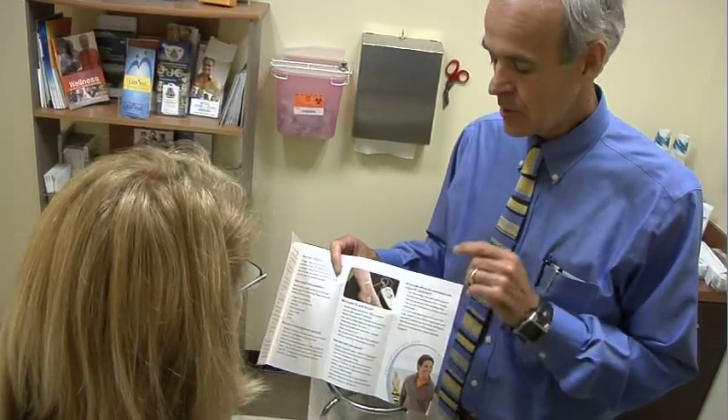Overactive bladder is a common problem that's most often treated with medication. For those who haven't had success with this type of conservative treatment, there is something new and effective that doesn't require you to take a pill. Dr. Jonathan Donaldson explains.